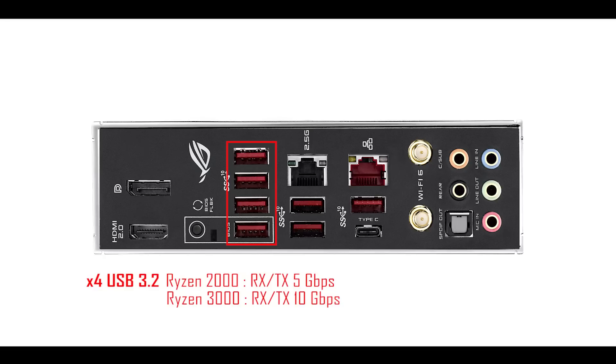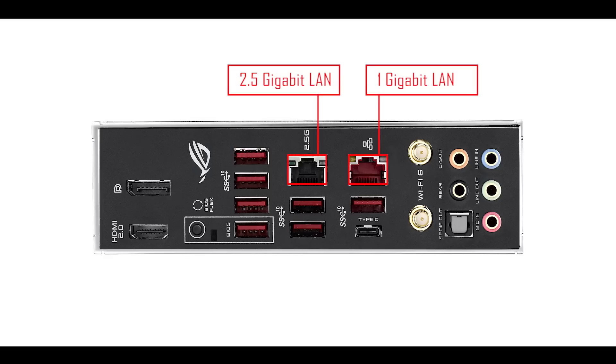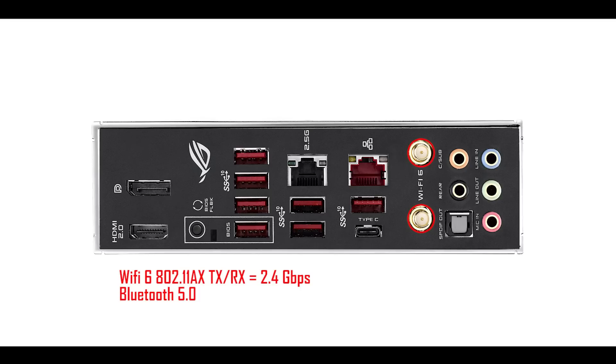Back to the board: four USB 3.2 first-generation ports running at five gigabit when coupled with a Ryzen 2000 CPU, or at ten gigabit with a Ryzen 3000 series. Next we have four USB 3.2 second-generation ports at ten gigabit bandwidth — three Type-A and one Type-C. There are also two LAN ports, one of which can transfer up to 2.5 gigabit per second, and the brand-new Wi-Fi 6 (802.11ax), which in this configuration can transfer data up to 2.4 gigabit per second — quite more than the 1.73 gigabit of its predecessor the 802.11ac.